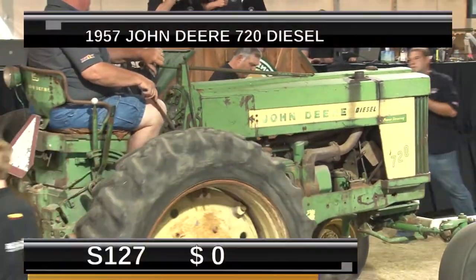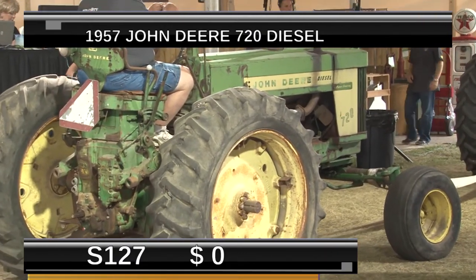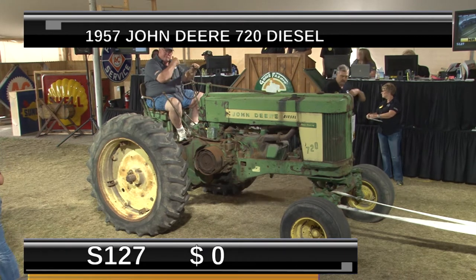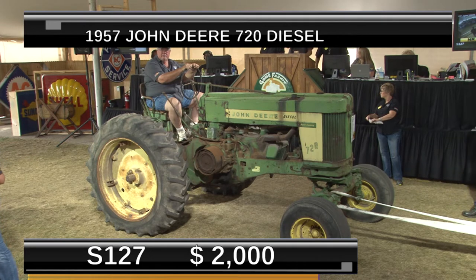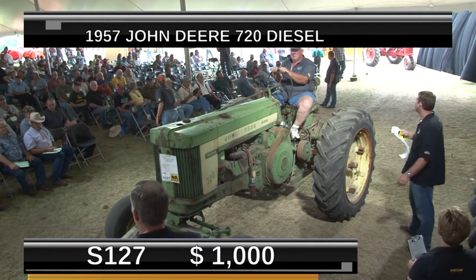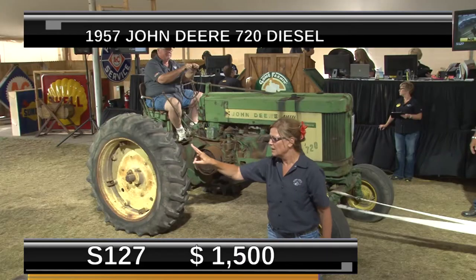S-27 is an example of one of these tractors — again a 720 diesel — that has not been to the restoration shop. This one, as Max would say, still has its work clothes on. Looks like it's not running. It has an aftermarket wide front on it, no muffler. It'd be a good one to take home and monkey with. I'm starting to figure out the money is better spent buying one someone else has already restored. This will be interesting to see what it brings versus the one right before it in fantastic condition for $4,500. This one at no reserve is at $1,500 — kind of a before and after.